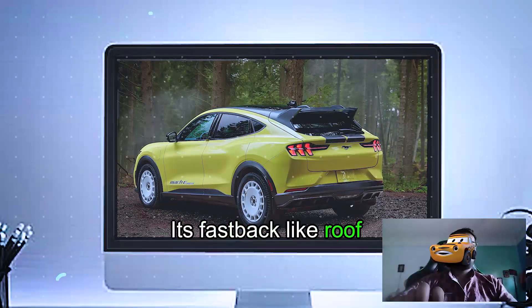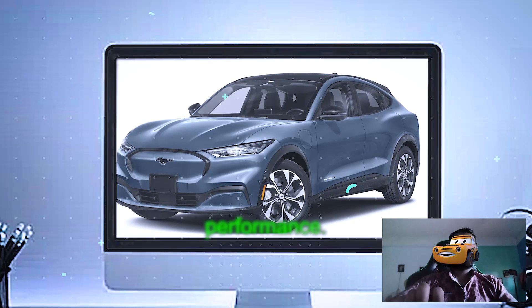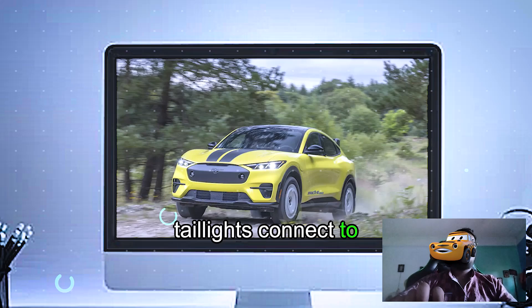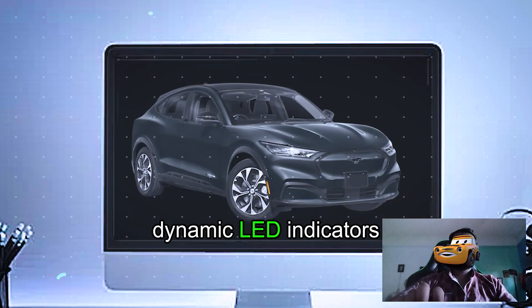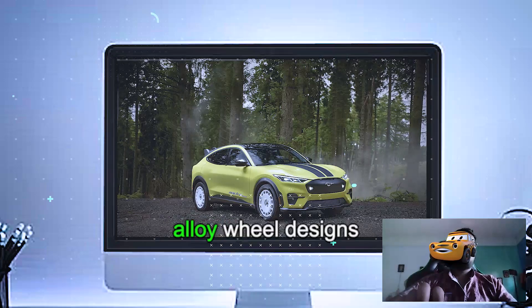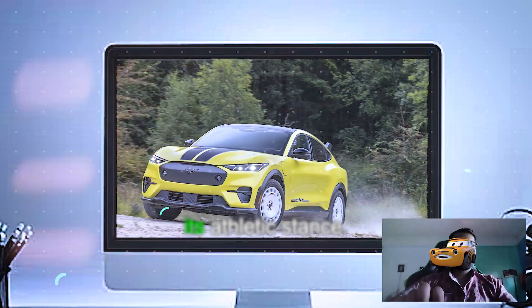Its fastback-like roofline and muscular wheel arches evoke a sporty demeanor, emphasizing performance. Sleek tri-bar LED taillights connect to the Mustang DNA, while dynamic LED indicators add a modern touch. Available with multiple alloy wheel designs ranging from 18 to 21 inches, complementing its athletic stance.